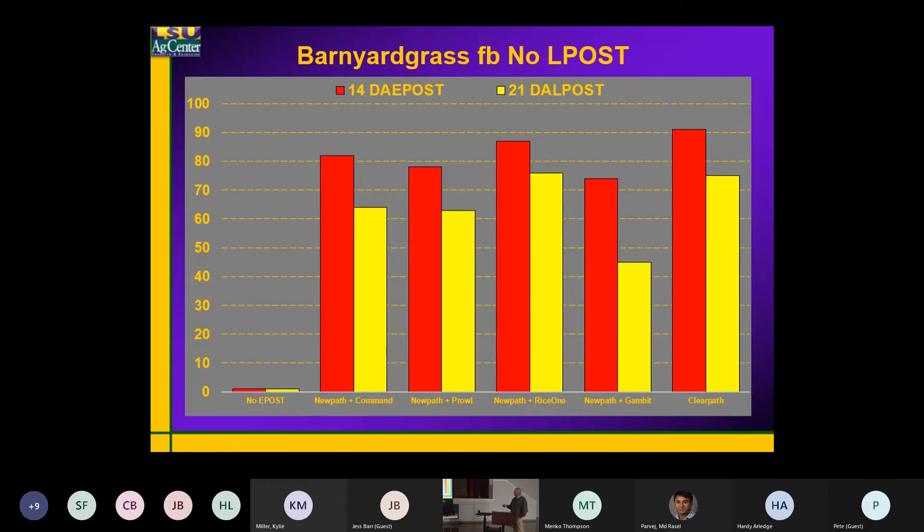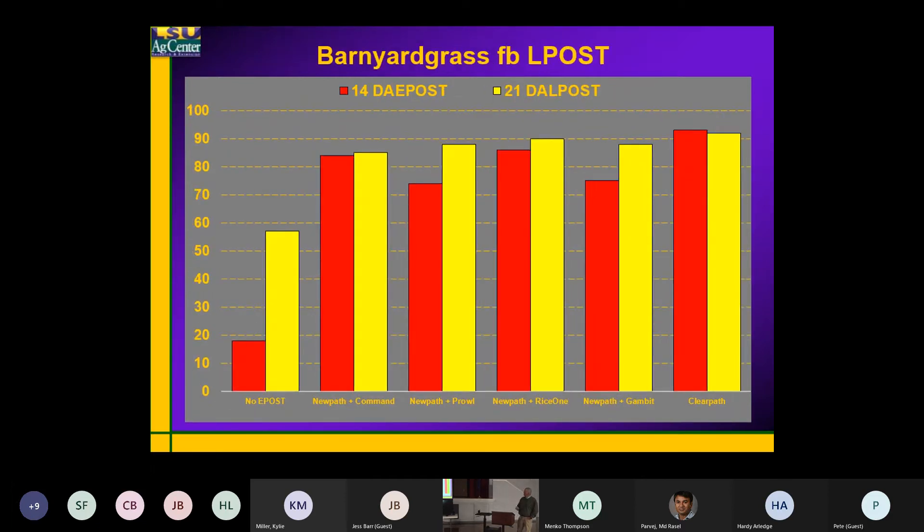Most of my treatments without that late post are seeing a drop in control of barnyard grass anywhere from about 15 to 30%. Gambit has no activity on barnyard grass — the only post-emergence residual we have here is NewPath. So you can see that without that late post, we're getting that drop in barnyard grass.